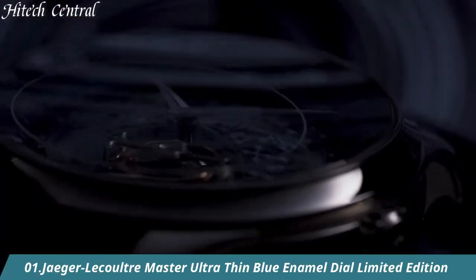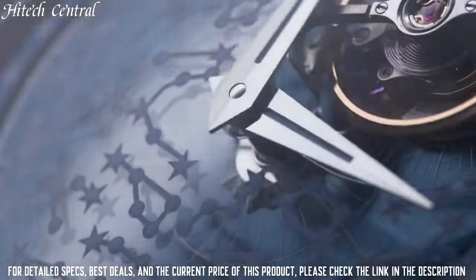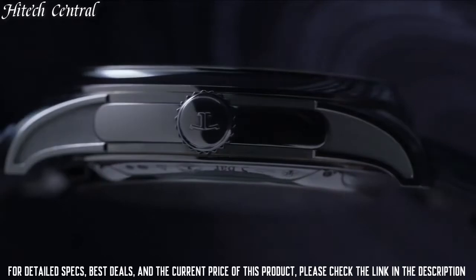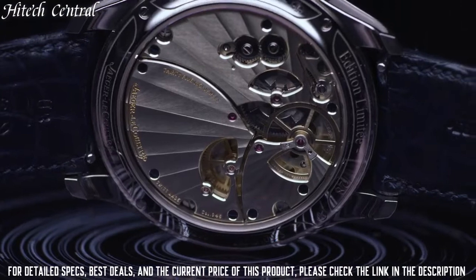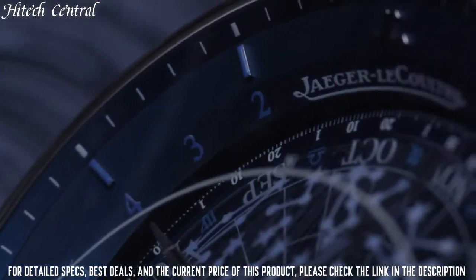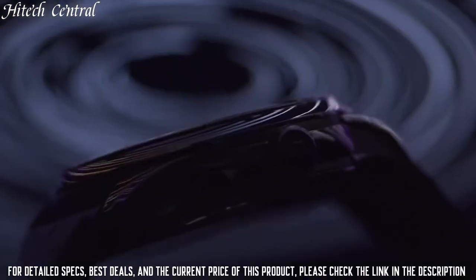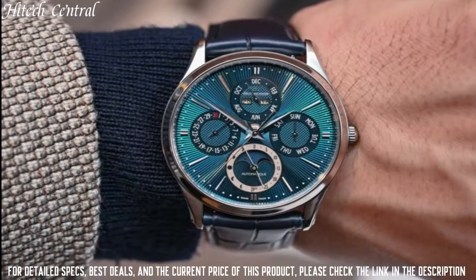Number 1. Jaeger-LeCoultre Master Ultra Thin Blue Enamel Dial Limited Edition. Display type: analog. Date display at the 6 o'clock position. Combination date moon phase sub-dial. Jaeger-LeCoultre Caliber JLC 925 automatic movement containing 30 jewels, composed of 246 parts,